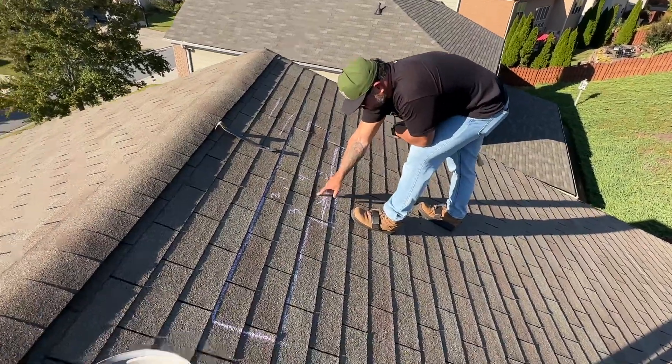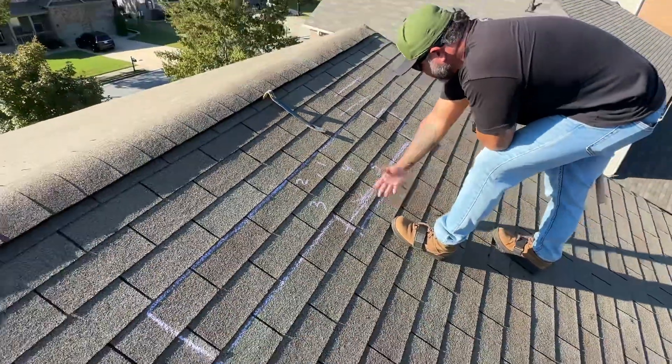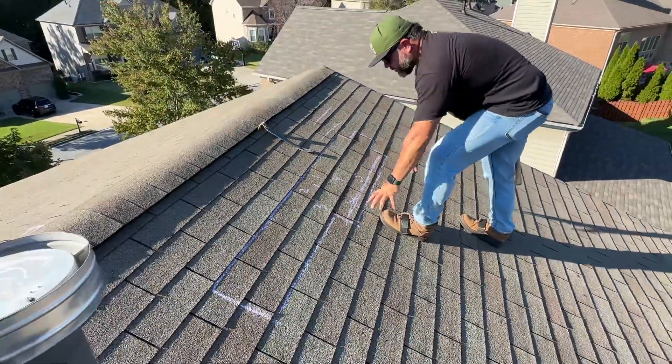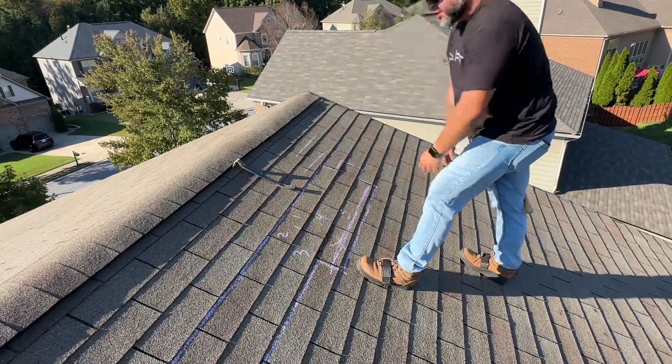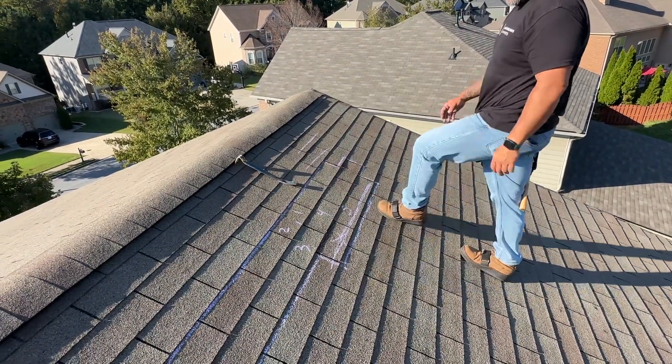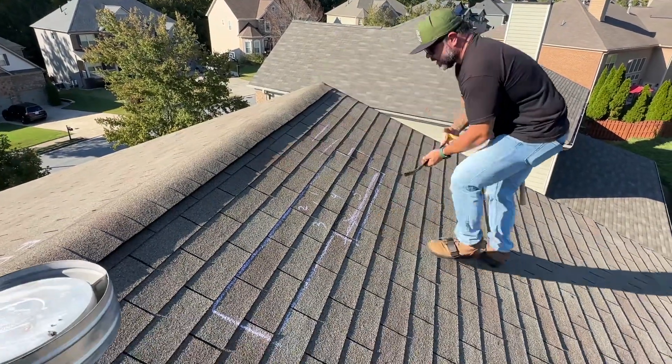This is the shingle in question. You can barely see it's down — a really big crease. To get this shingle out, it's going to impact one, two, three, four, five shingles, not including these two additional ones on the bottom that I'm going to have to use my tool to scrape across. But let's get it going.